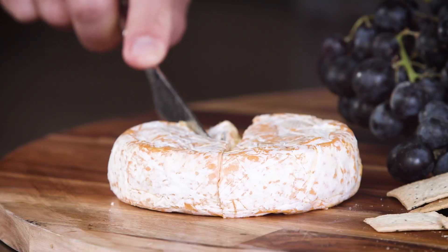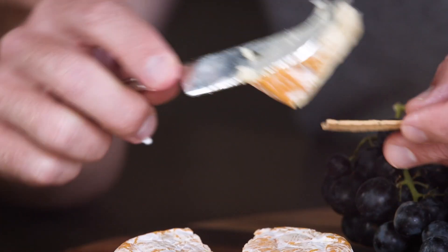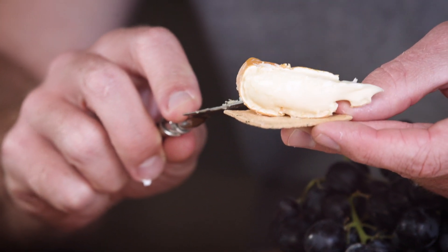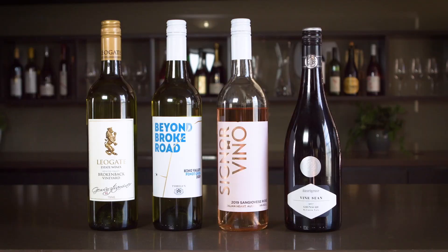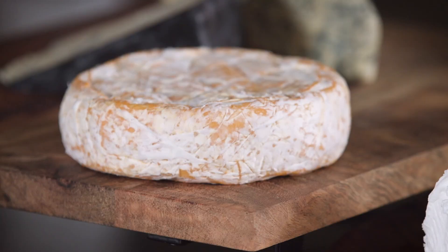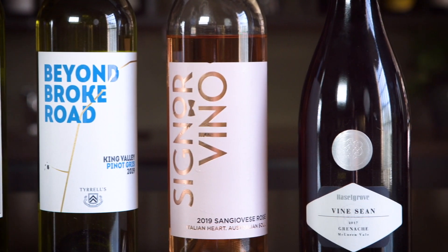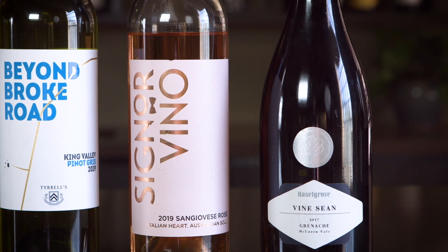Now washed rind cheese — you love it or you dead set hate it. In France, where this style of cheese is really popular, they match its aromatic power with powerful wines. Think Gewurztraminer, think Pinot Gris. I've matched it with a little rosé here — I think it's a good little in-betweener. And if red is your go-to with this style of cheese, go for something silky, smooth, and light — modern-day Grenache. Perfect.